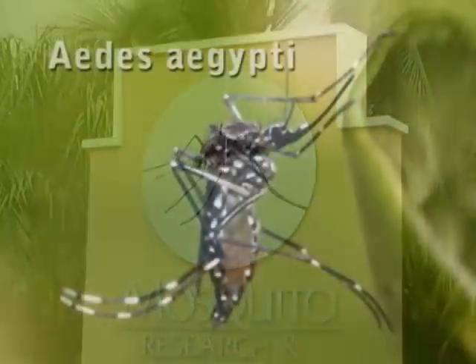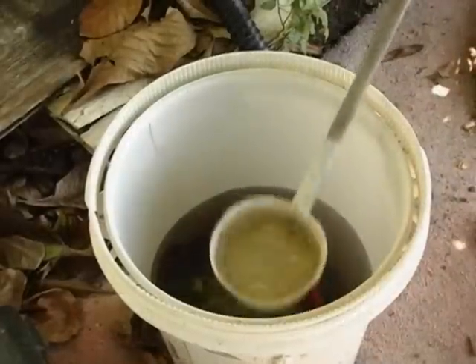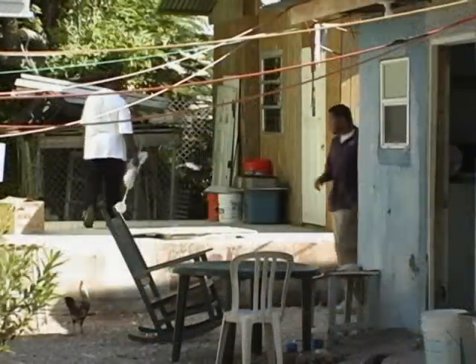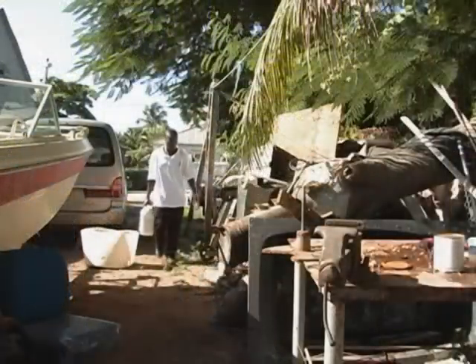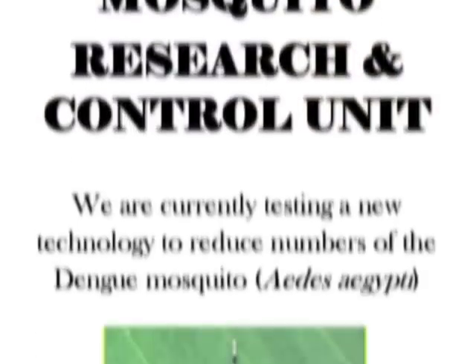The technical name is Aedes aegypti. It's interesting to note that it breeds only around people's houses, so we have to use other control methods against this mosquito. This involves mostly boots on the ground — teams of officers who will do house-to-house inspections. They'll inspect for mosquito breeding and standing water; the buckets and drums are the usual culprits. But of course any other tool that we can use against this mosquito would be very useful.